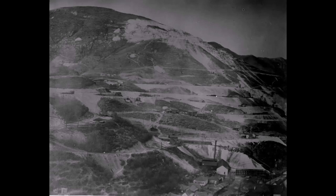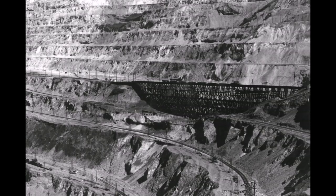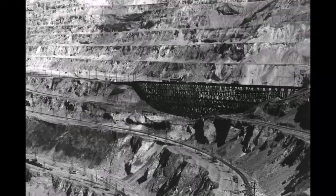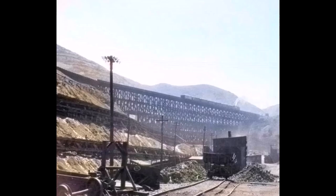Here are some more pictures of the trestles in the area, and then this is the E-Line Extension Bridge, and also the E-Line Bridge. We had some videos on this E-Line Bridge — this big straight one right here. It was a famous landmark up here in Copperfield for a long time.